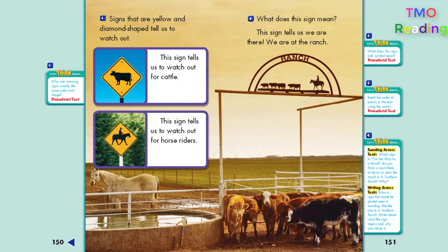Signs that are yellow and diamond-shaped tell us to watch out. This sign tells us to watch out for cattle. This sign tells us to watch out for horse riders.